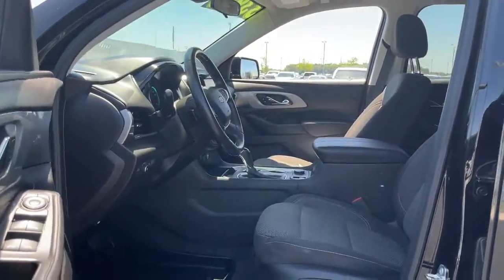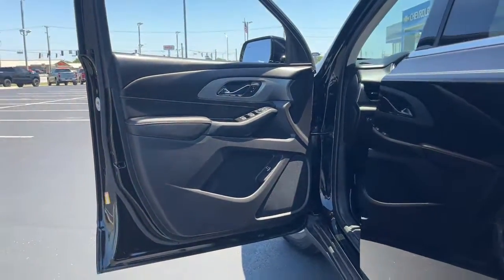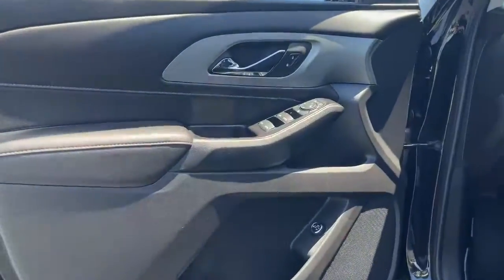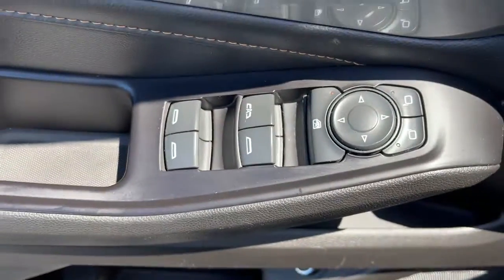Keyless entry, power liftgate, fog lamps, power driver's seat, third row seat, aluminum wheels, dual zone AC, electronic stability control, heated front seat, intermittent wipers.